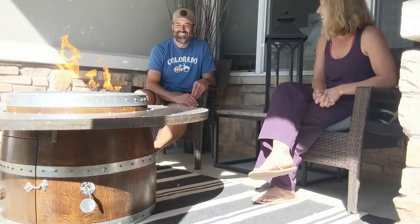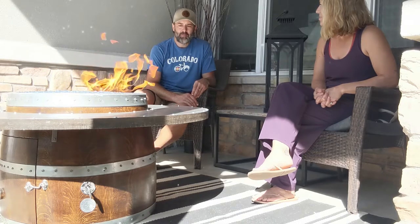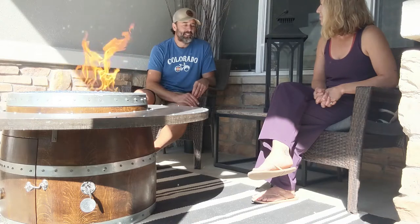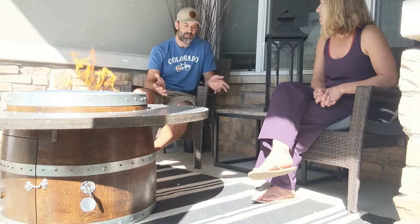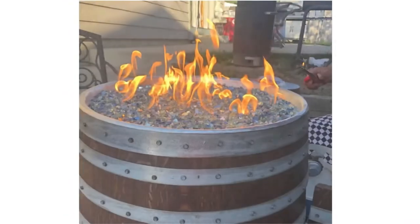Thanks Amber, appreciate it. So I started this business about four years ago. My wife had a birthday party and we bought two wine barrels and made a table out of it, and then after the party she wanted me to make a fire feature out of one of them. So I started making them and it evolved into different heights, different shapes, but it's all kind of centered around the wine barrel. They're really cool.